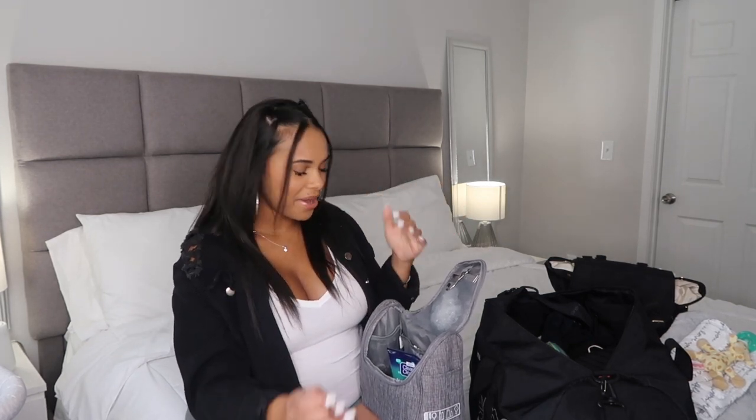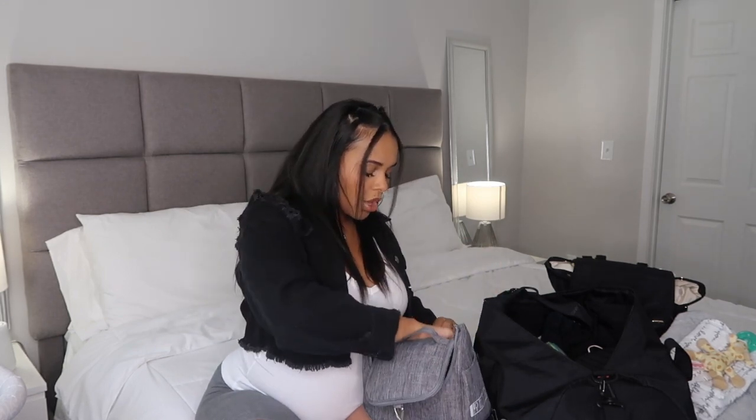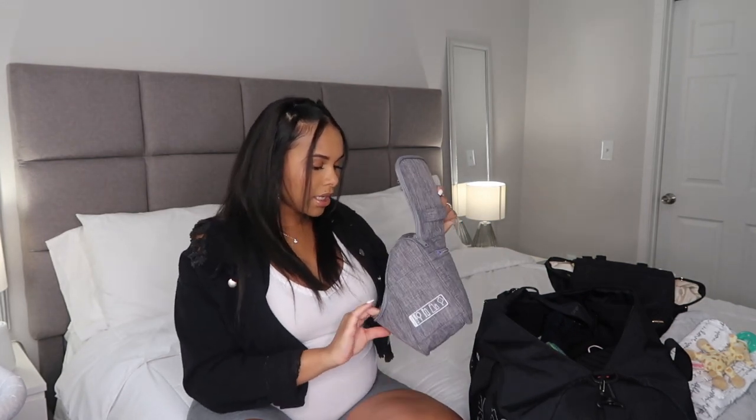Make sure to take scrunchies or any hair accessories you'll need, because you're not going to want your hair down the whole time. I know you want to look cute but it's not as glamorous as it seems. I have a shower cap so when I shower I don't have to wet my blow-dried hair. In the back pocket I have nipple pads — some disposable single-use ones and one reusable one — just in case there's any leakage while I'm sleeping.